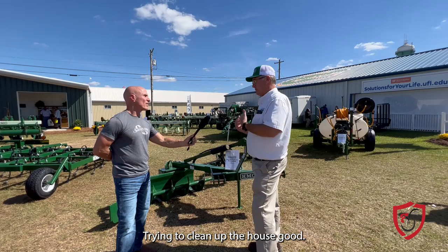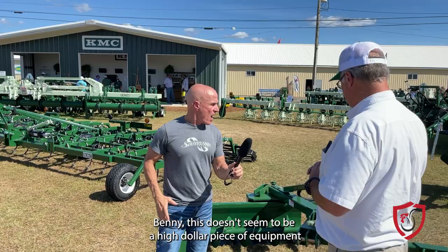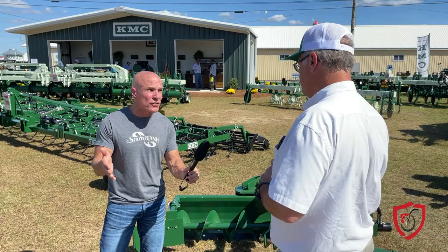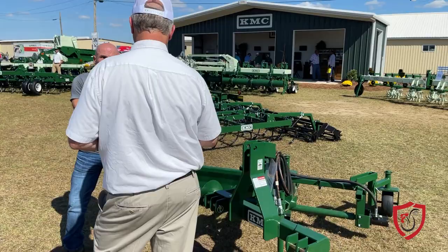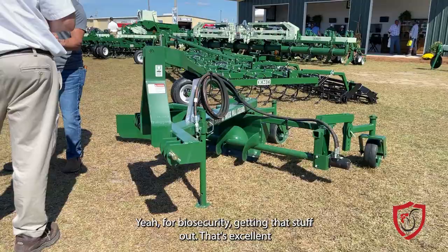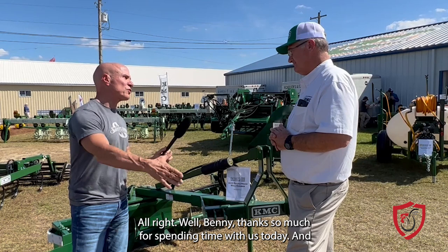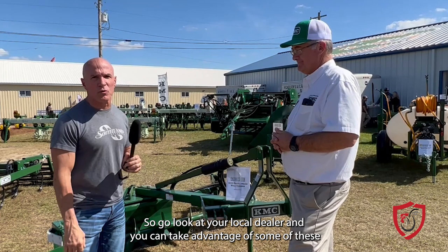This doesn't seem to be a high-dollar piece of equipment, and when you consider that leaving bacteria in the house can impact the flock, it looks pretty affordable — and yes, it should be very affordable and good insurance. For biosecurity, getting that stuff out is excellent. Benny, thanks so much for spending time with us today. That's Benny from KMC — go look at your local dealer and see if you can take advantage of some of these pieces of equipment.